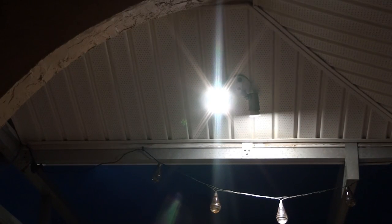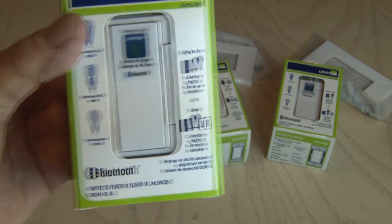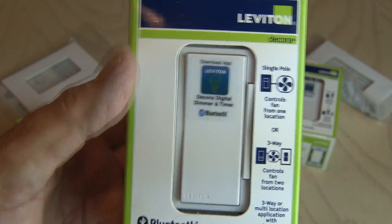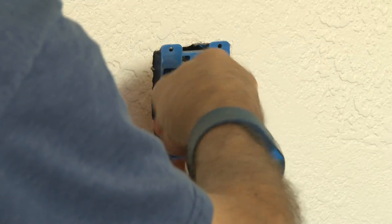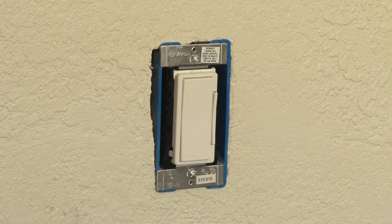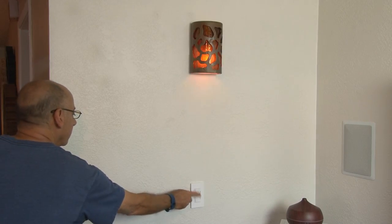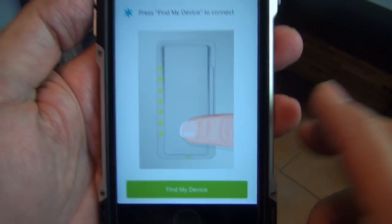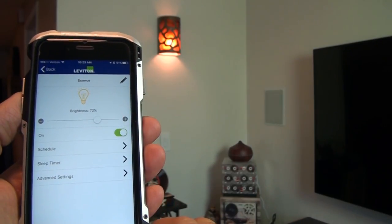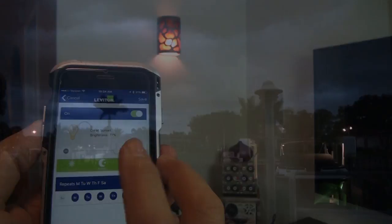I just discovered an awesome solution from Leviton: the Decora Digital Controls with Bluetooth Technology. These things make home security easy. They can control lights or fans via Bluetooth, and installation is as easy as replacing your original switch. These don't require a hub, gateway, or even the internet to use. They're ideal for anywhere in or outside your home. Using the Decora Digital Dimmer and Timer app, you can sync up with each control and time your lights to switch on and off or even dim them. You could do scheduled timing events for when you're away — the perfect solution to give your home a lived-in look, which is also a great deterrent for crime.